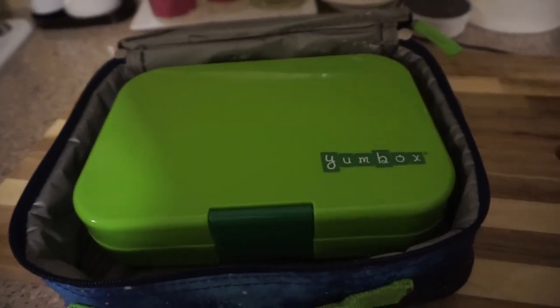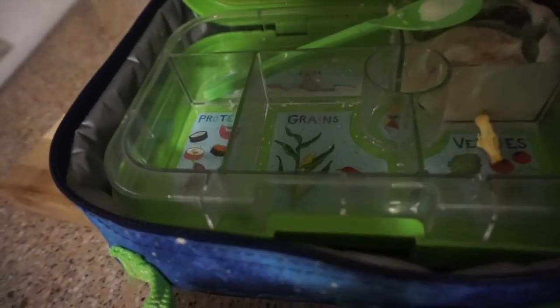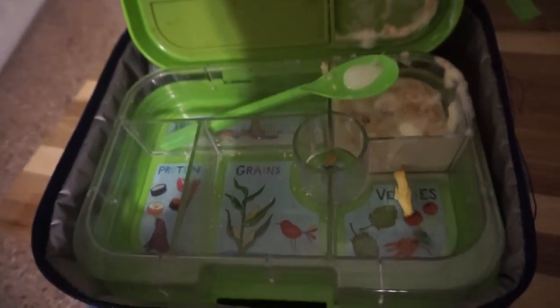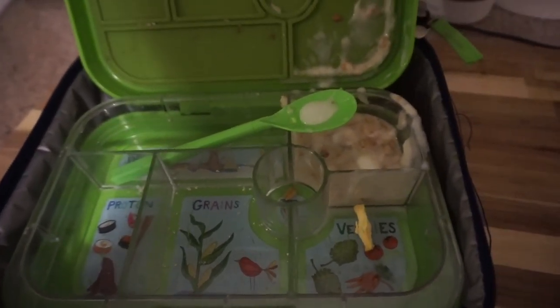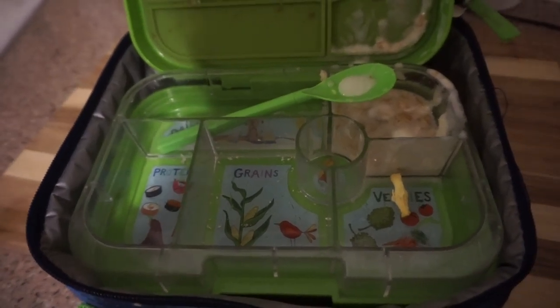Hey guys, I'm just now checking Ethan's lunch — let's see how he did. You can tell that some of the yogurt has spilled out, so not fun. He did really well, except he did not eat his yogurt with granola. I asked him if he liked it and he said no. So I'm going to wipe this down and prep for tomorrow's lunch.